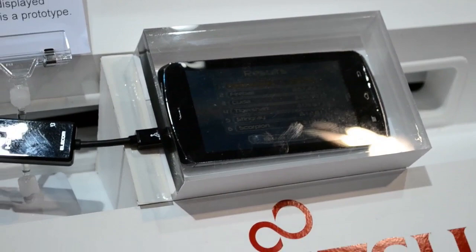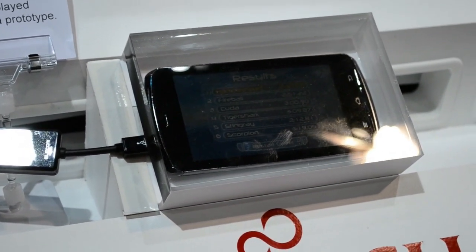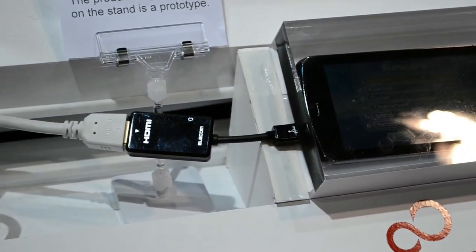We have seen a couple of tablets with this; however, having quad-core on a phone is really, really awesome. Some of the other specs include support for LTE, and of course it does have HDMI out.